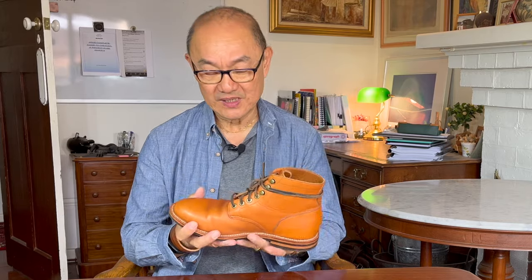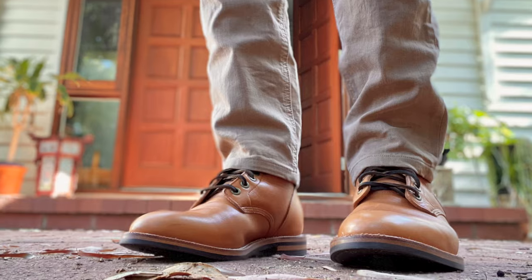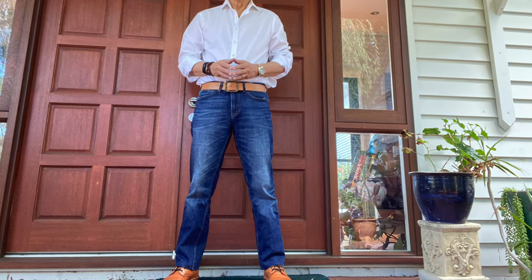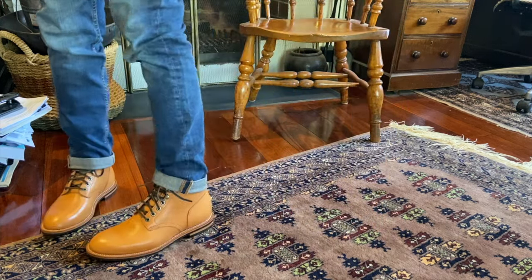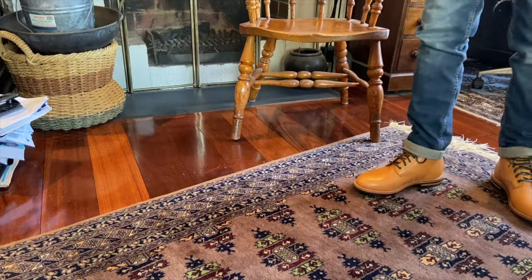I think this is clearly a smart casual boot. You would wear it with chinos — I do a lot — khaki chinos, olive chinos, dark blue navy chinos. I also wear it with jeans and brown five pocket pants. Not so much with denim because I think they show off a little too much under the denim, unless it's a very light wash.